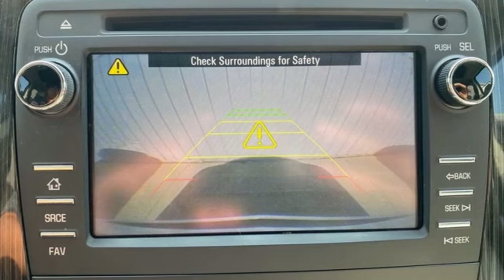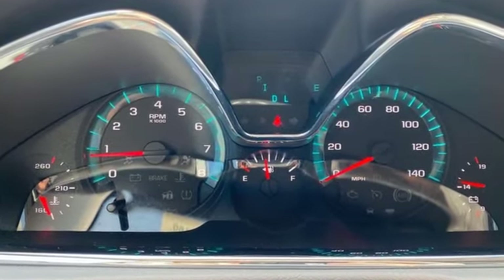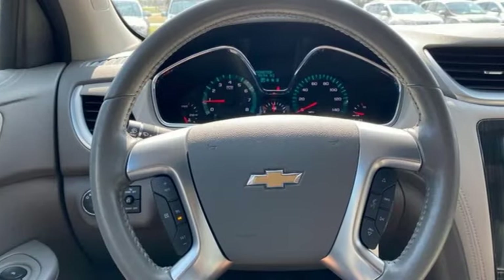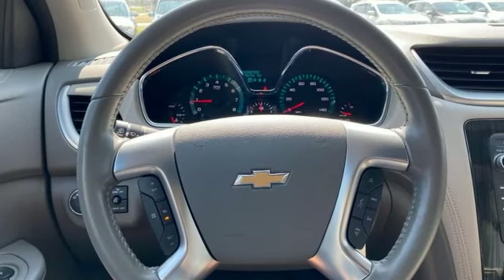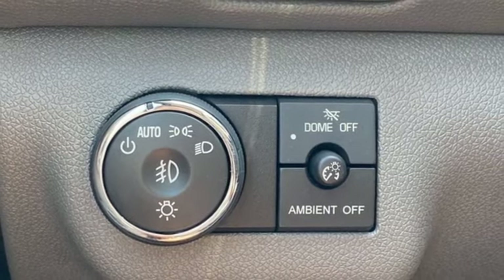It's well equipped with the features you need: V6 engine, dual zone climate control, Bluetooth wireless audio streaming, rear park assist, and front heated bucket seats.